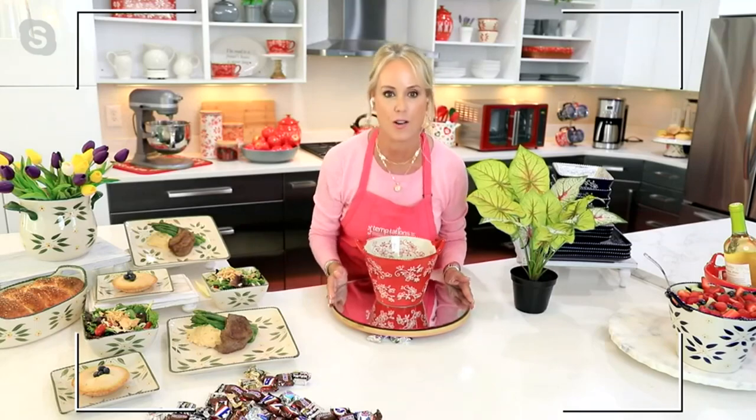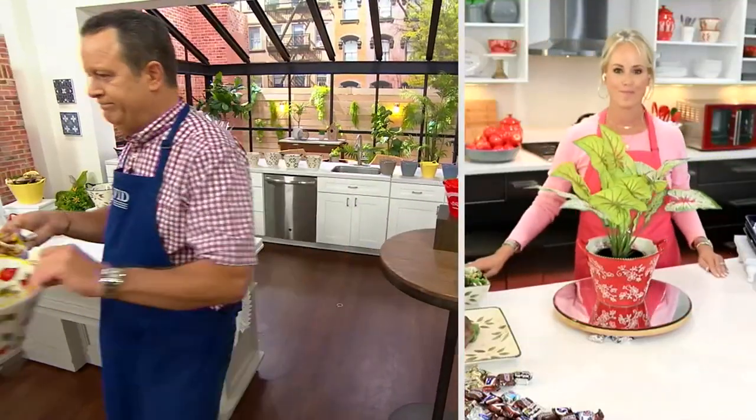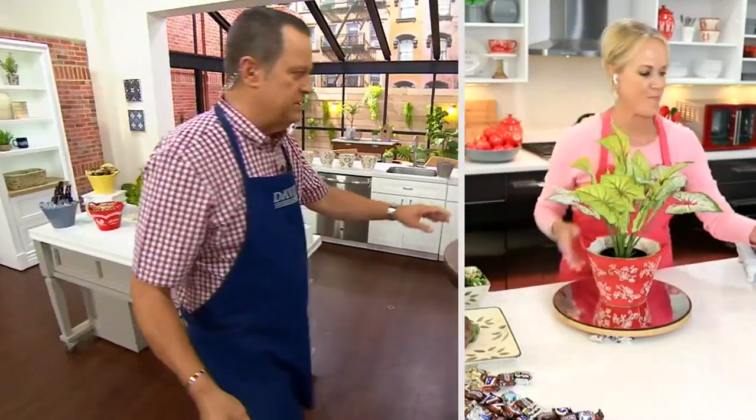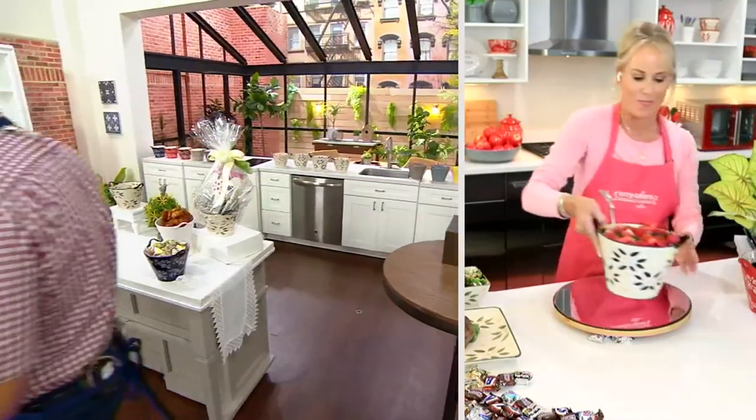It's still oven-safe to 500 degrees. Harvest — gone. And you know what else sold out? Doodle Doo. Doodle Doo is gone. 800 on the phone lines.